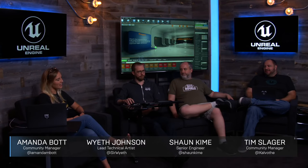Welcome to our Unreal Engine live stream. I'm your host, Amanda Thott, and with me we have Wyeth, one of our lead technical artists, and Sean, one of our senior engineers. Thank you both for joining us.